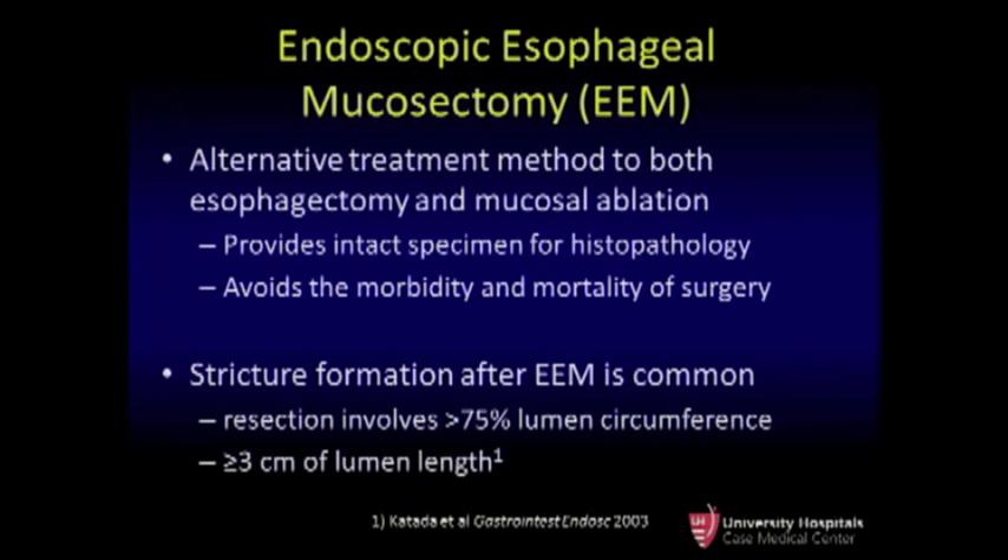Endoscopic esophageal mucosectomy has been raised as an alternative to both ablative methods and to esophagectomy. It provides an intact specimen so the grade and stage can be determined, and also avoids the morbidity and mortality of a major thoraco-abdominal procedure. But stricture formation after EEM is common, especially if this involves greater than 75% of the luminal circumference or 3 centimeters in length. A lot of therapies have been targeted at preventing these stricture formations, and those in the literature are highly proprietary and rather complex.